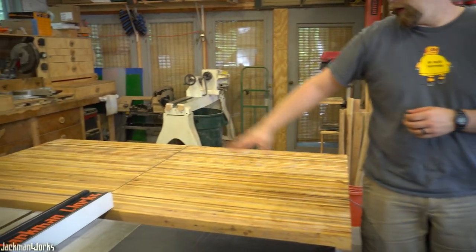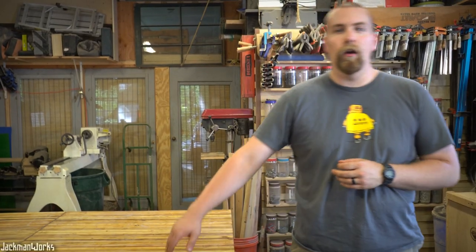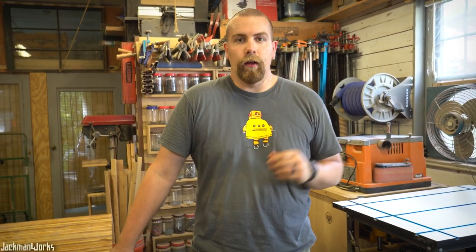The main feature of the shop is this center island, which consists of my table saw and two workbenches made from pallets — there's a video on my channel of the construction of these. Everything else is laid out around the perimeter of this center island. We'll just start at one side and walk around and see everything that's in here.